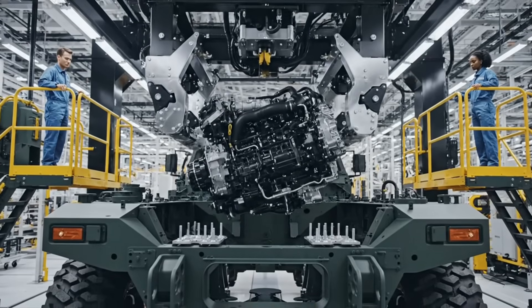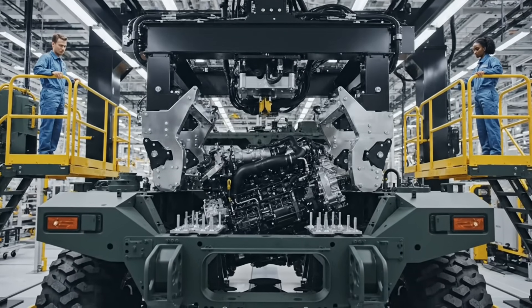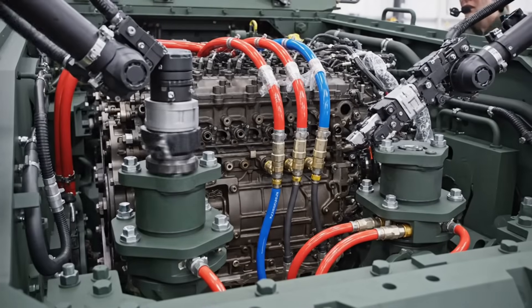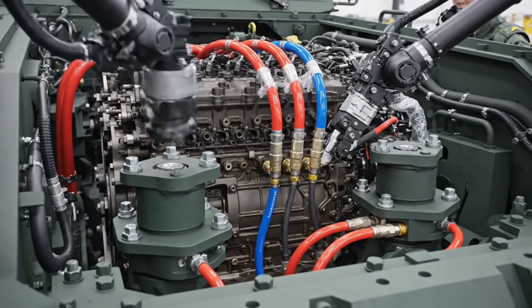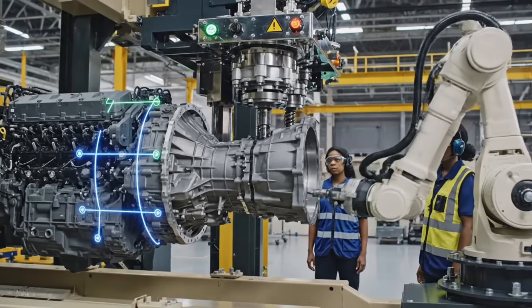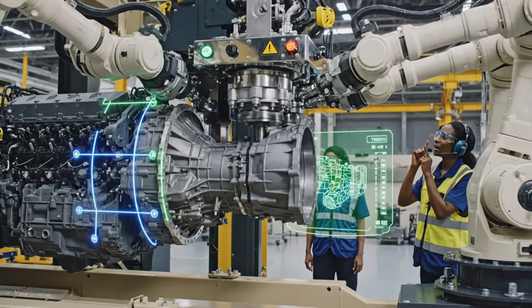Watch closely. The core power unit is integrated in one flawless move — testament to the precision of the manufacturing process. Mount secured. Torque verification complete. Fluid conduits locking. Bell housing seated. Initiating final torque lock.